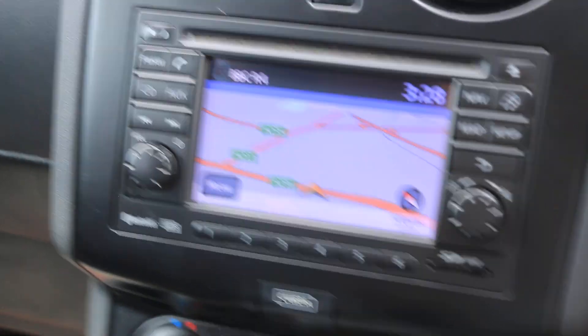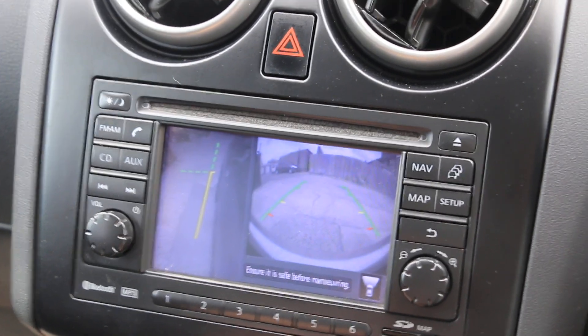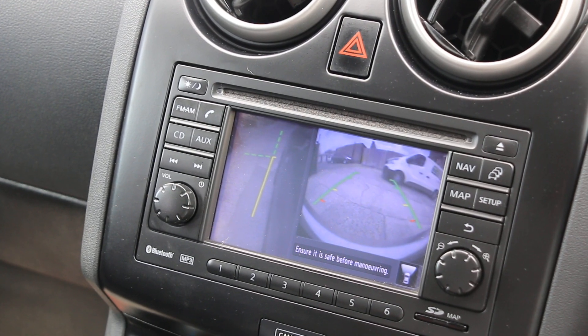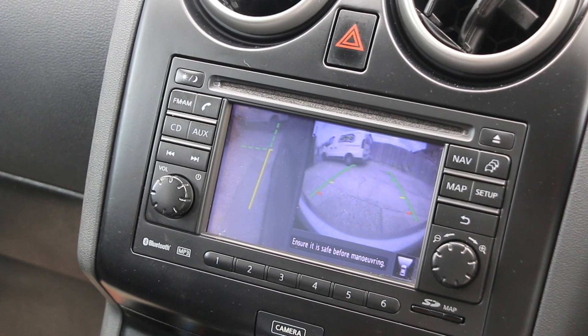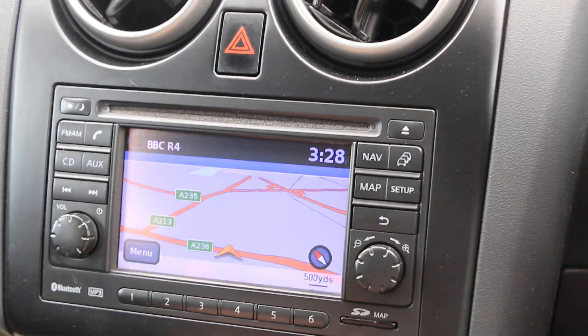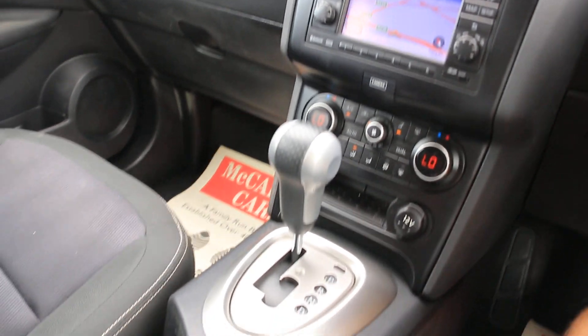SatNav, 360 degree camera, Bluetooth telephone connection, CD and aux connection, MP3, climate control, aircon, and automatic gearbox.